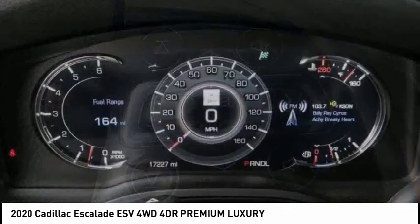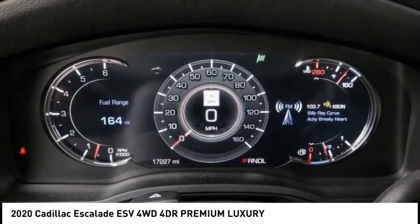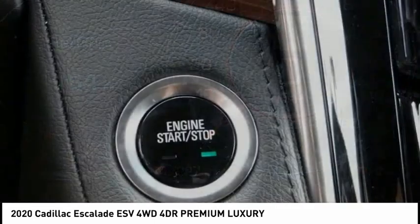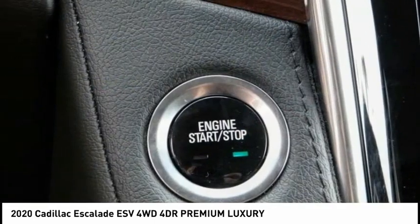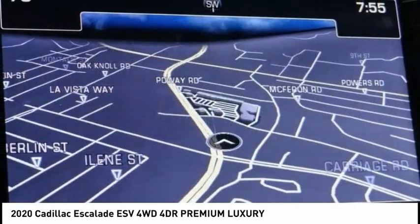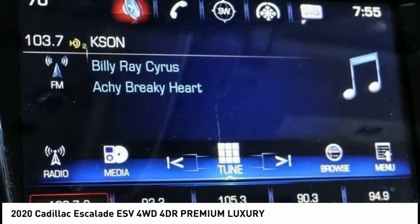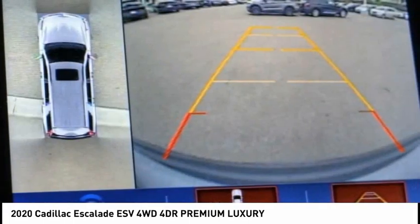This vehicle has less than 20,000 miles. Here are some of this vehicle's great options: electronic stability control, alloy wheels, power liftgate, brake assist, traction control, remote keyless entry, fog lights, power moonroof, speed control, rain sensing wipers.